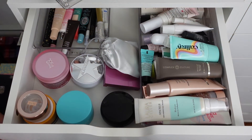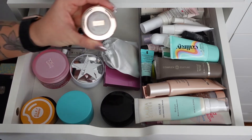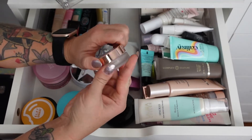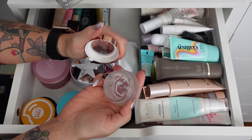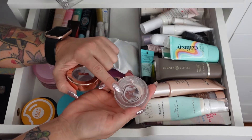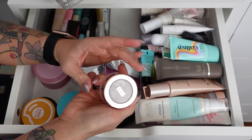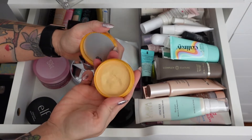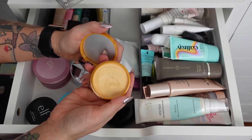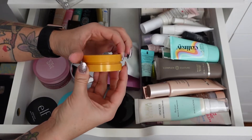Okay, kicking off complexion starting with the primer drawer. First, the Tarte Timeless — I literally need to purchase a new one, I'm at my wit's end with it. I have the tiniest amount left so I'm just using it till it's gone. The Elf Dunk-N-Donut Forget Primer has kind of a sheen — it's glowy and I'm not a huge fan, so I'm going to get rid of this one.